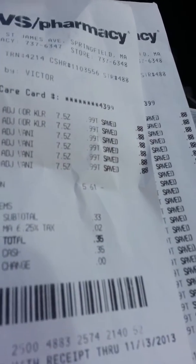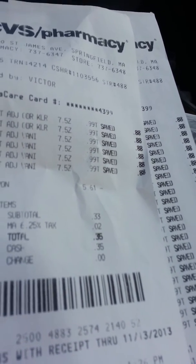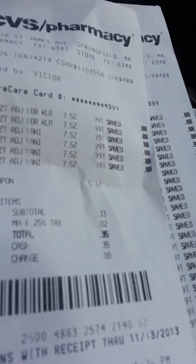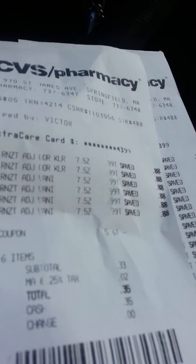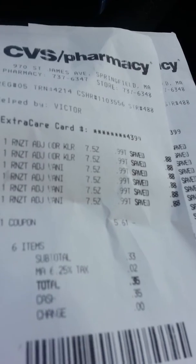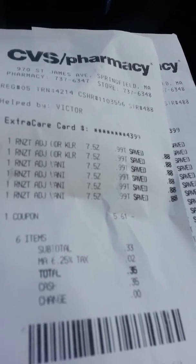We did it without the card scan. The coupon beeped — it doesn't make a bit of sense at all. He manually entered it in and I ended up paying $0.35 for that one because it went into the negative and I didn't have anything to cover it.